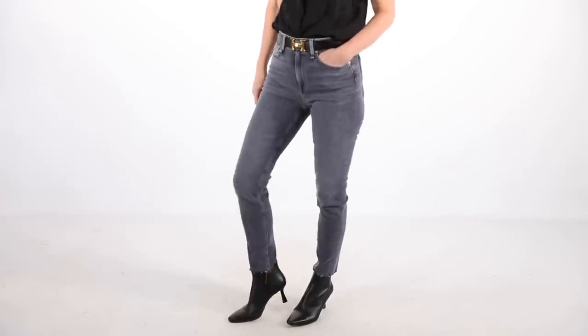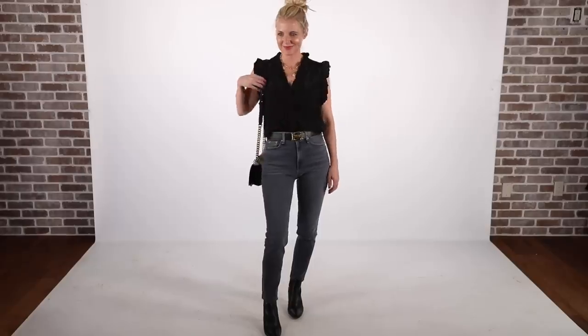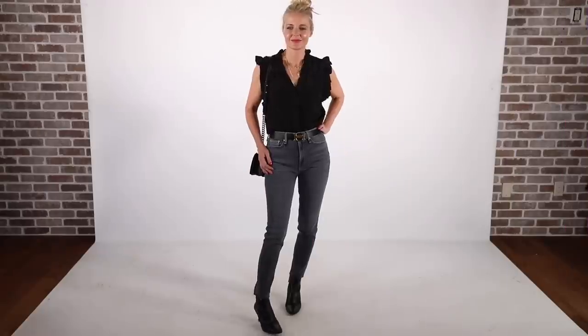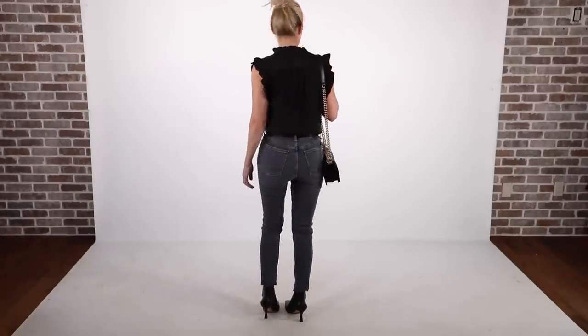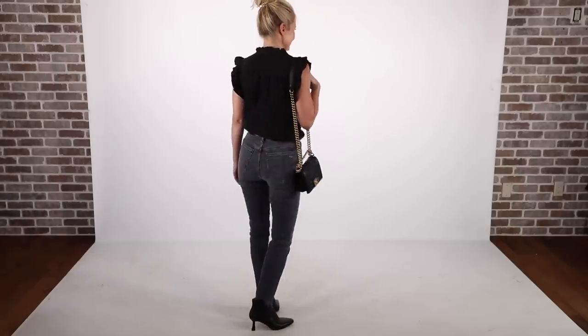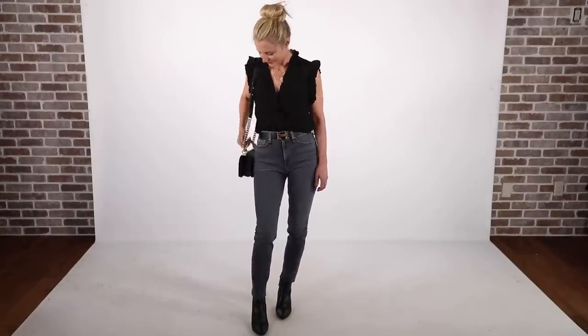The first pair of jeans I want to show you are these Rag & Bone gray skinny jeans. These jeans are cropped — a perfect regular length for me. They're really high rise and very flattering. I love gray because I wear a lot of black in fall and winter, and gray's a nice contrast that still keeps you looking long and lean. Rag & Bone always has those small high pockets. These jeans have quite a bit of stretch, but Rag & Bone notoriously runs a bit small, so be aware. I'm wearing a sleeveless Frame top in a silky fabric and a pair of Louise AC booties.